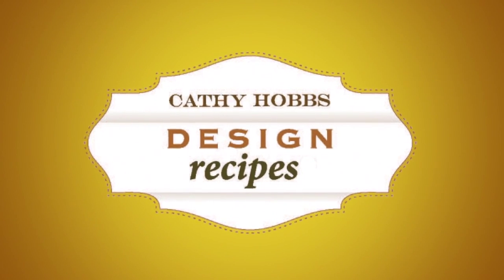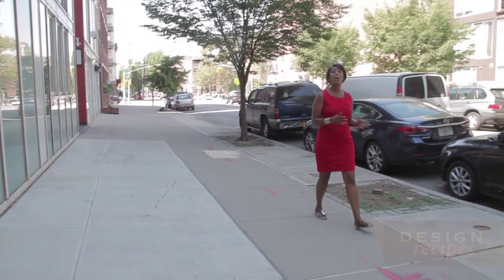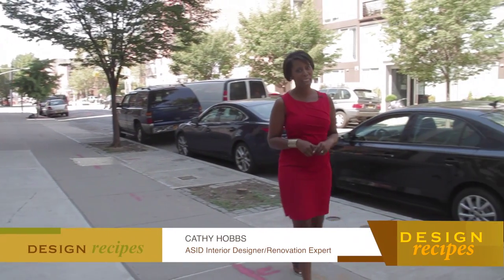Up next, we head to Brooklyn for a bit of a creative history lesson, learning more about how development company Hello Living got its start. Welcome back to Design Recipes, everyone. I'm Kathy Hobbs.